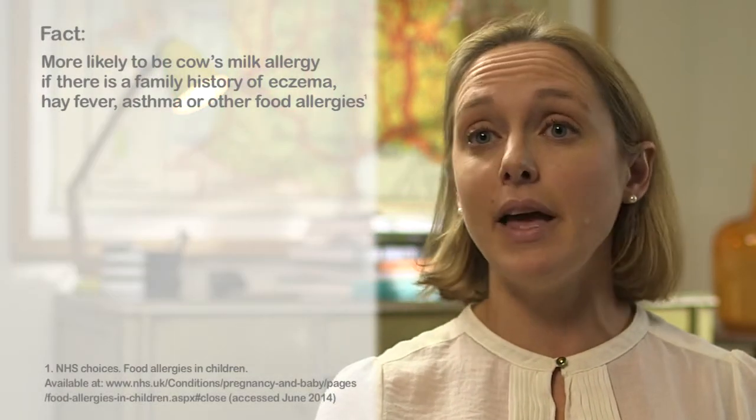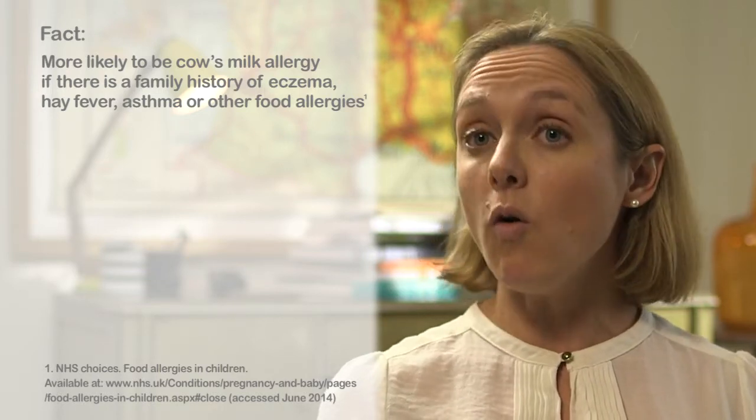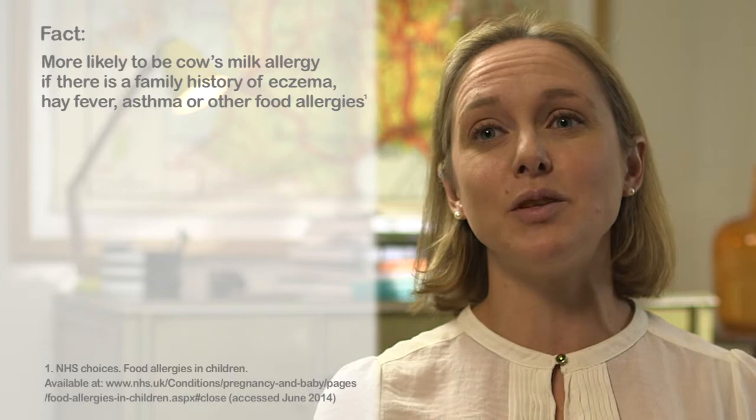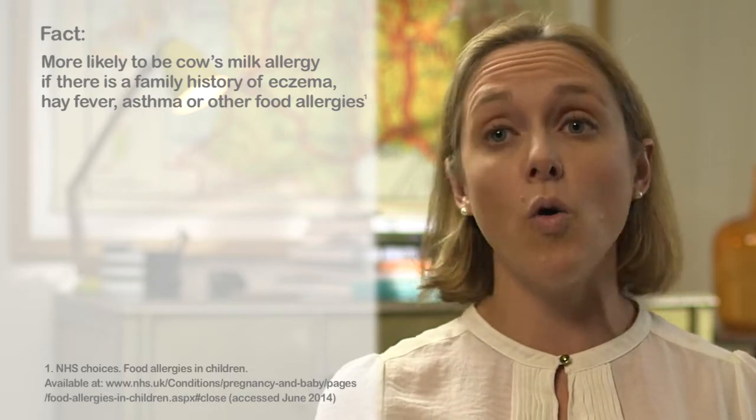There's no definitive way of knowing if it is cow's milk allergy, but it is more likely to be if there is a family history of eczema, hay fever, asthma or other food allergies, or if your child has got other symptoms affecting their skin, digestive system or airways.